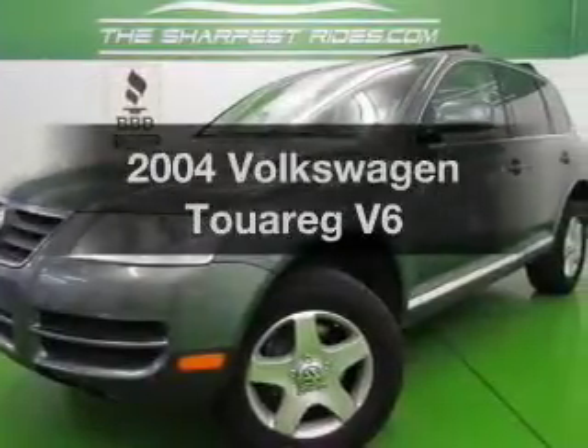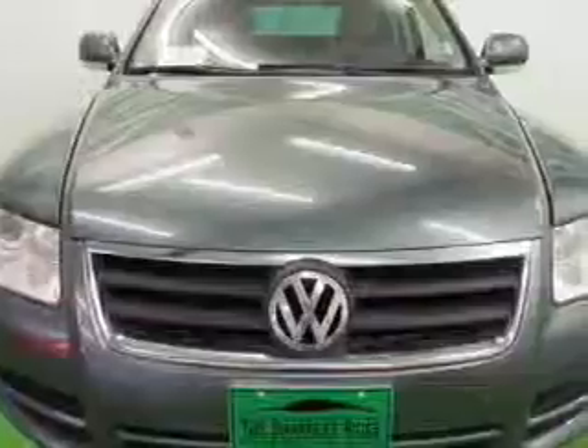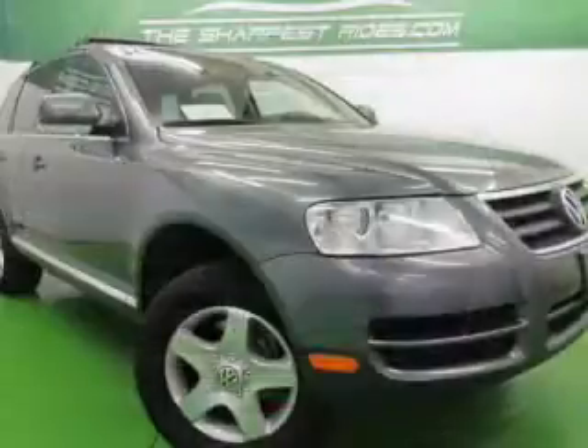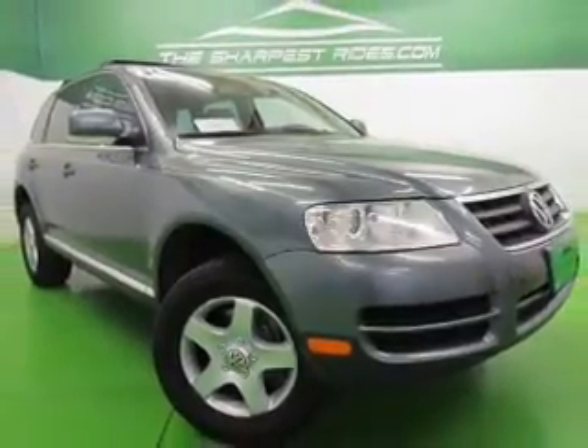Introducing the 2004 Volkswagen Touring. Travel the roads in style and comfort in this great vehicle. The powertrain includes four-wheel drive with a reliable six-cylinder engine driven by a six-speed automatic transmission.